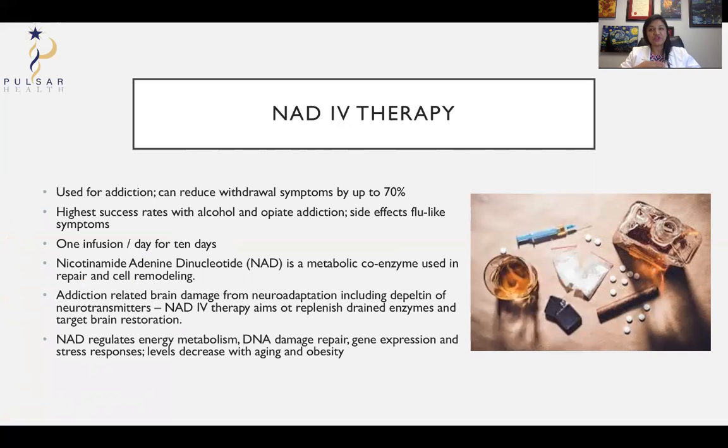One thing to know about for addictive problems — especially when trying to wean off alcohol or opiates — is NAD IV therapy. NAD, or nicotinamide adenine dinucleotide, is part of your metabolic function in the mitochondria, the energy factories of the cells. It can help reduce withdrawal symptoms. Typically you get an infusion once a day for up to two weeks — some use four days, some 14 days, but typically it's five days on, two days off, then five days on. This can help reduce symptoms, although you still need therapy and lifestyle changes to address the underlying causes.